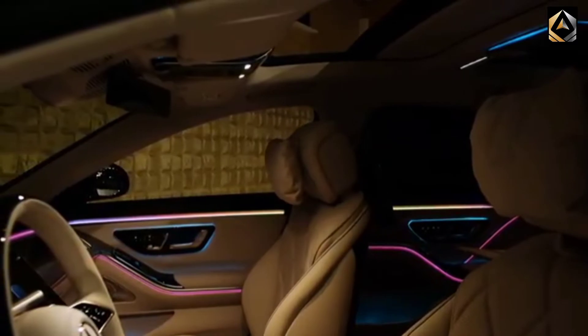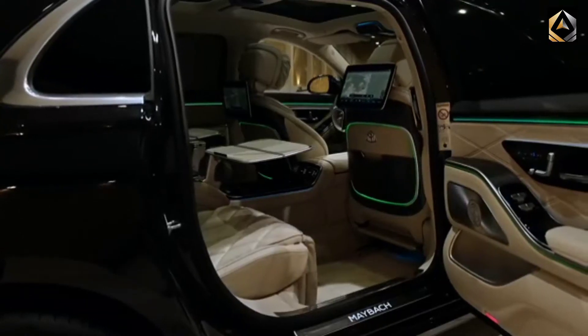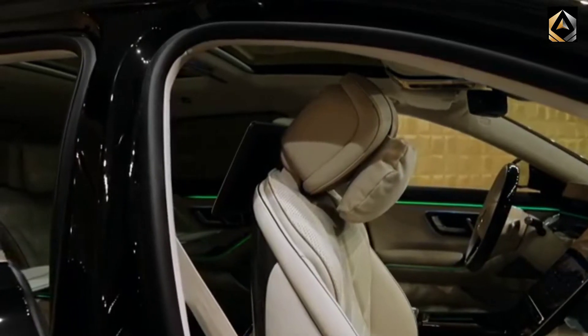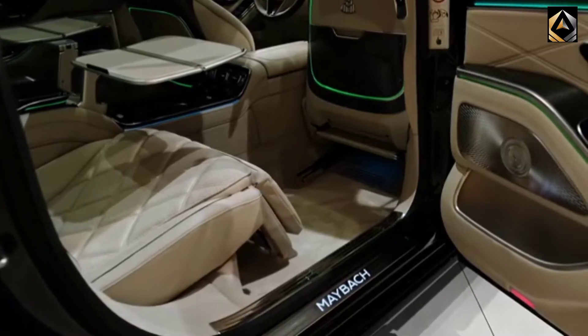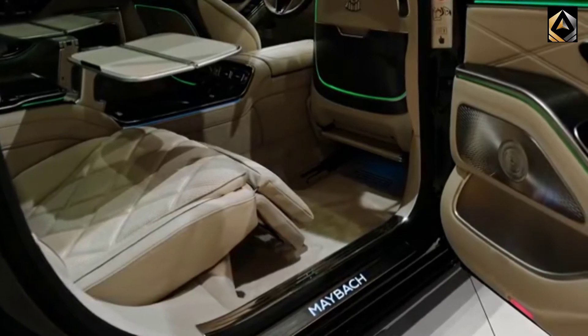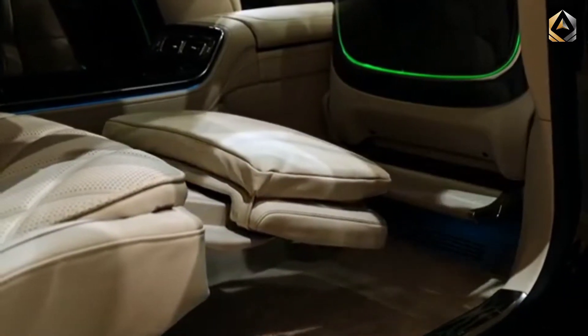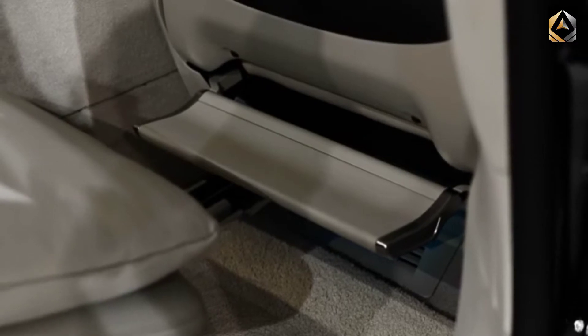Exterior colors: Standard non-metallic black is available as a no-cost option, as are 8 other metallic colors. Options include Obsidian Black, Onyx Black, Mojave Silver, Cirrus Silver, Rubelite Red, Emerald Green, Selenite Grey, and Graphite Grey.